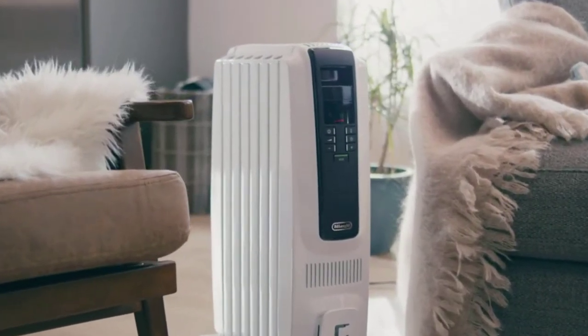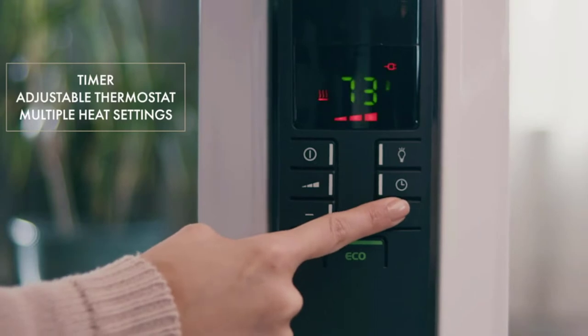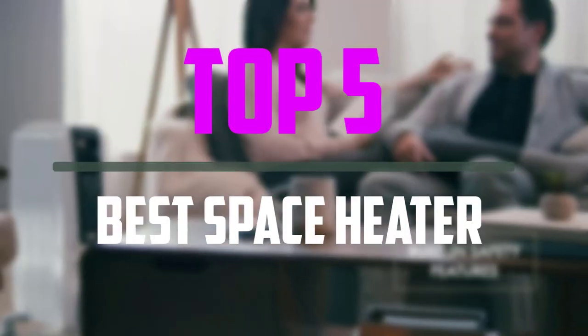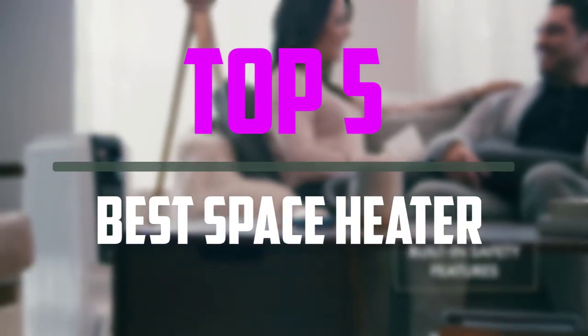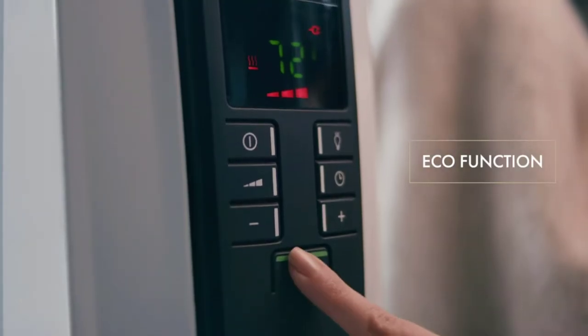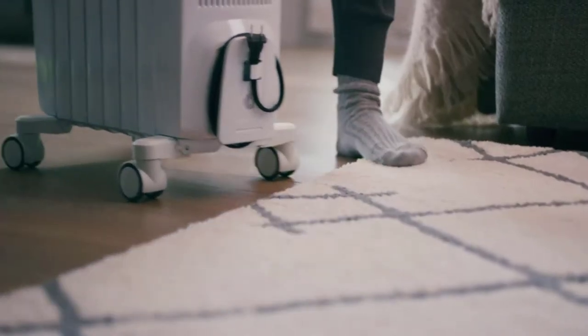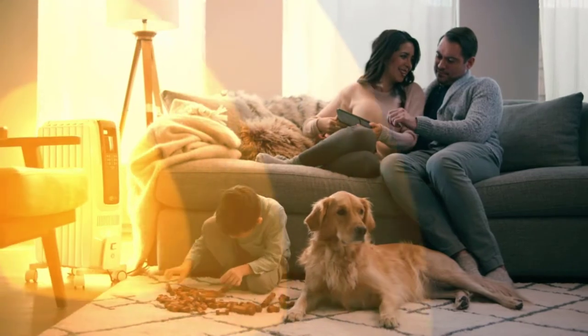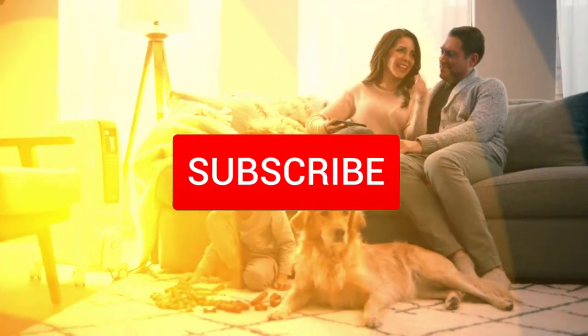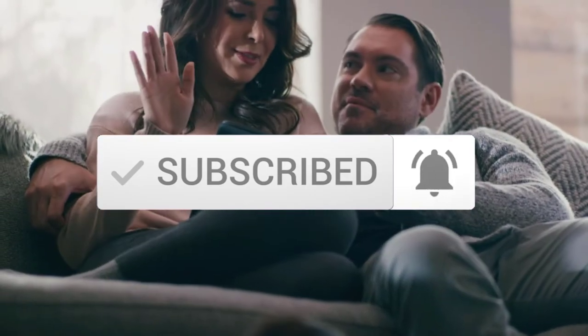Hello everyone, welcome to our new video. If you are searching for a space heater, there are a few key features that you should be looking at for the top 5 best space heaters available on the market. I tried to make the list based on their popularity, quality, price, durability, user opinions and more. If you need more information about these products, please check the link in the description section below. Make sure you subscribe to more videos. Okay, so let's get started with the video.